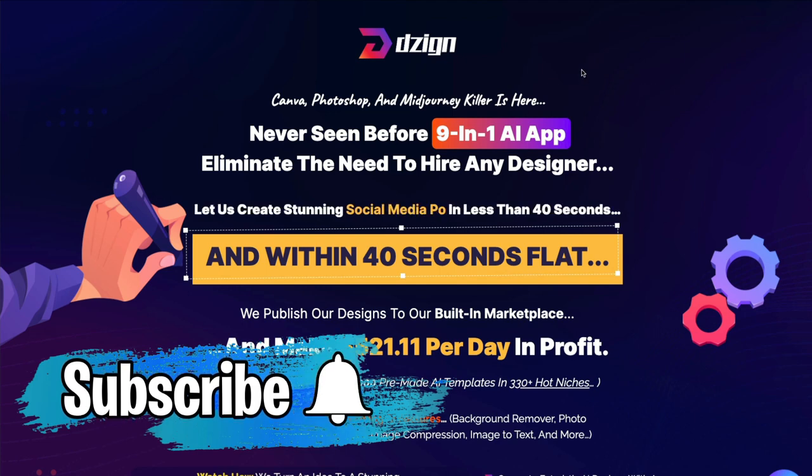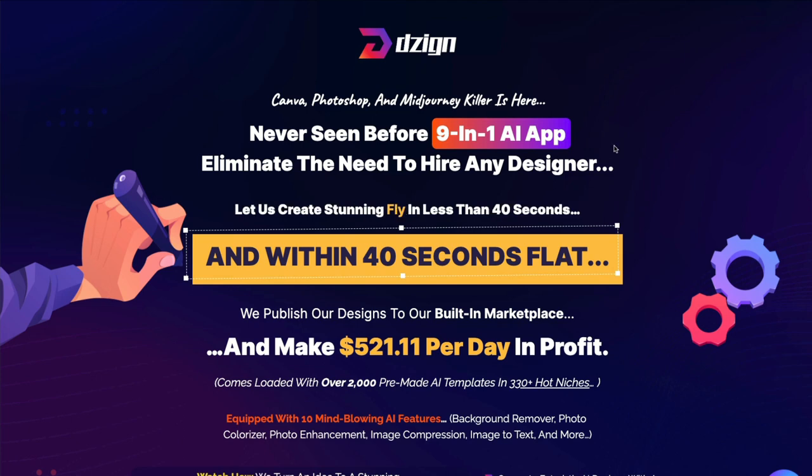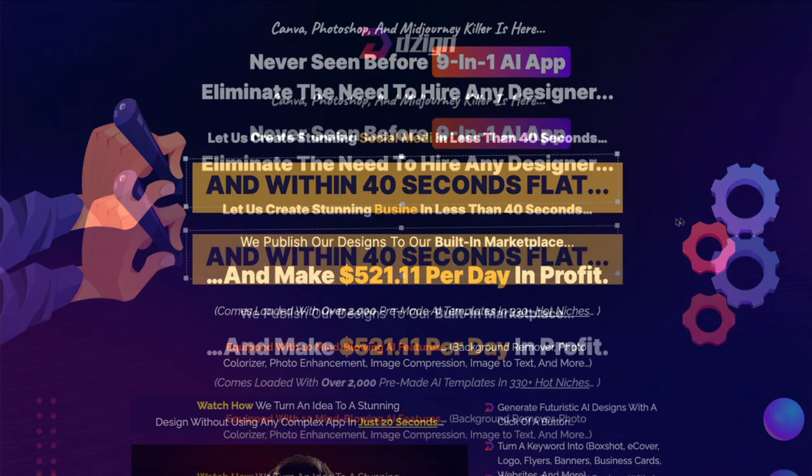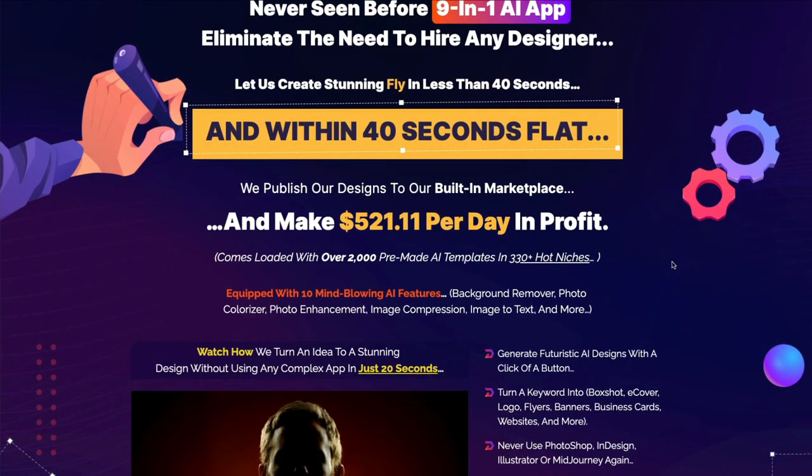Let's take a quick look at this sales page. He says that this is a Canva, Photoshop, and MidJourney killer with a never-before-seen 9-in-1 AI app that eliminates the need to hire any designer. He says that you can design things in 40 seconds flat and then publish them in their built-in marketplace to make $521.11 per day in profit. This is very much hyped up — there's no truth behind this.